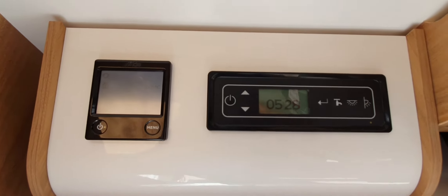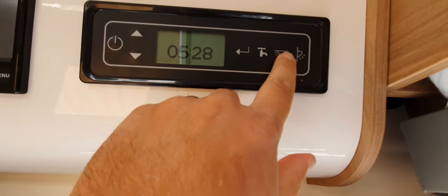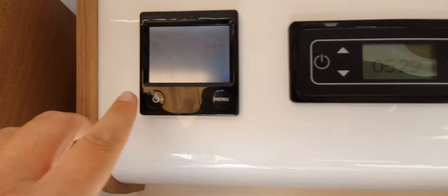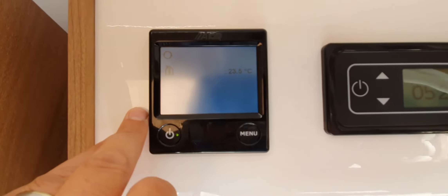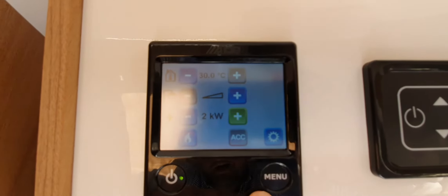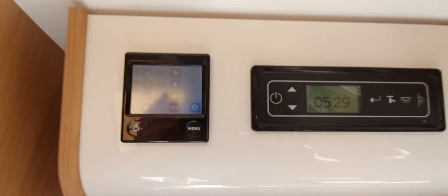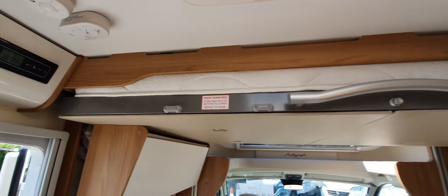The controls are here and quite straightforward to use. You've got your water pump, lighting circuit, outside light, and a timer. You've got the heating system, and this unit controls your hot water and heating — nice and easy to use, all touch screen. You've also got your smoke alarm and carbon monoxide detector.